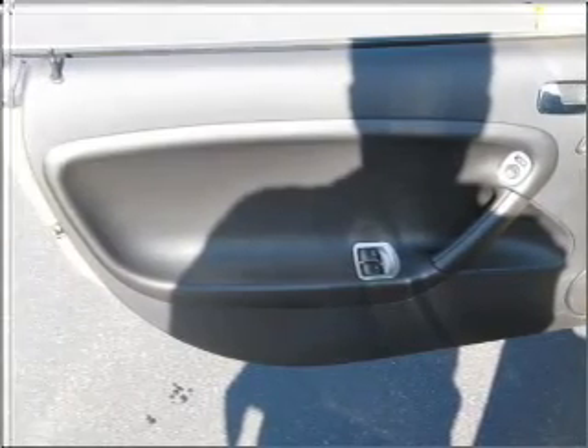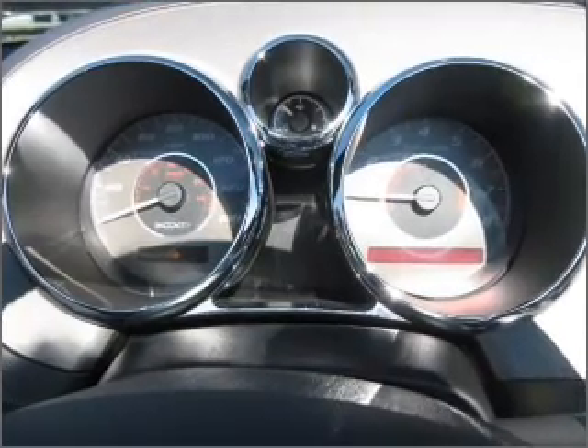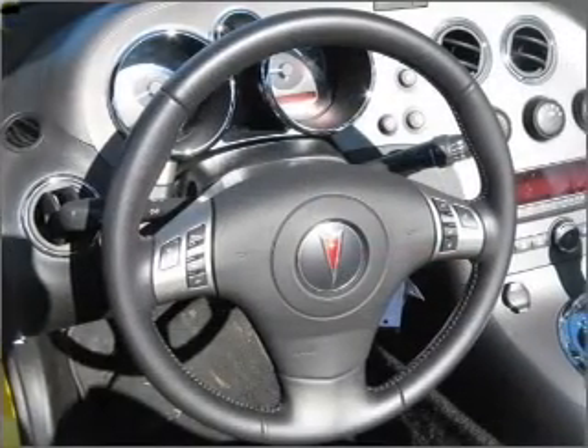Put the windows down and turn up the tunes with the audio system security, digital audio input, in-dash single CD player and more.